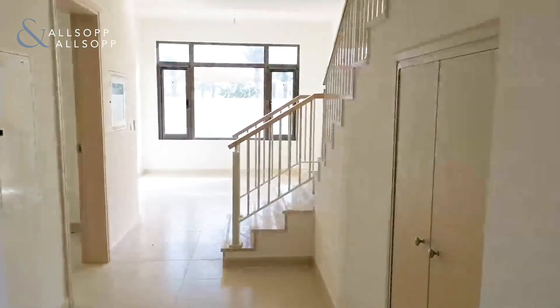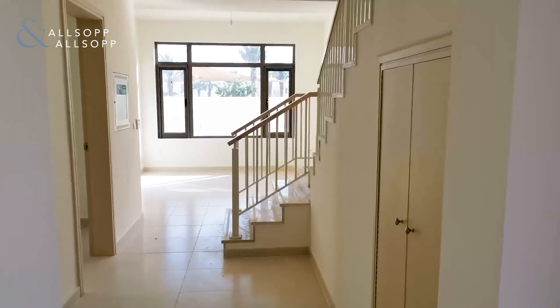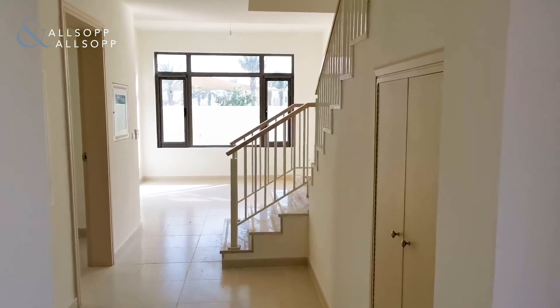Thanks for tuning in to this live tour with Property Finder — myself, Francis, at Allsop and Allsop Real Estate. If you have any questions, please get in contact with me and we can sort everything out for you and take it from there. Enjoy the rest of the day and thank you.